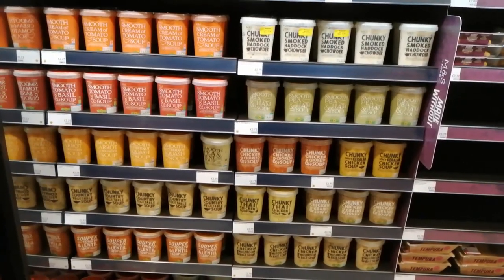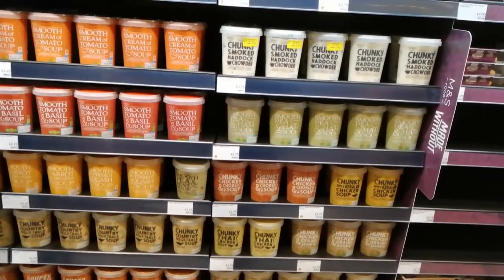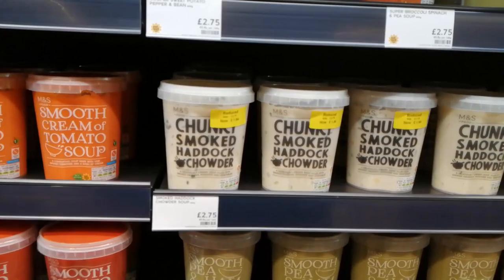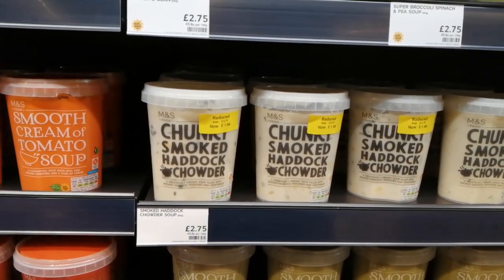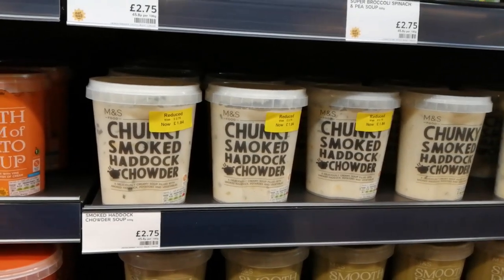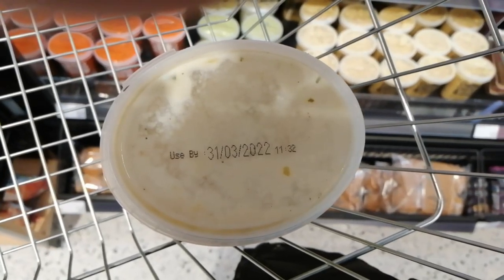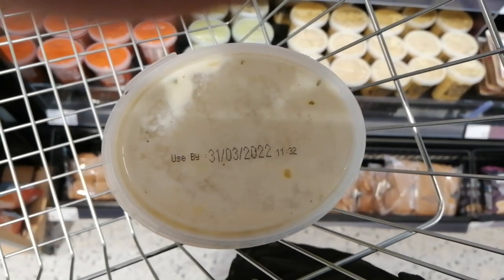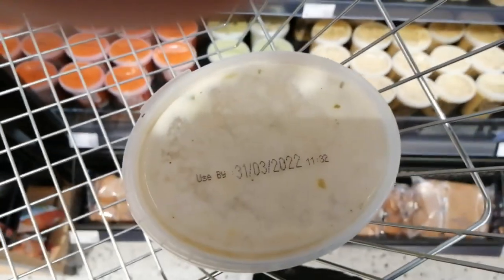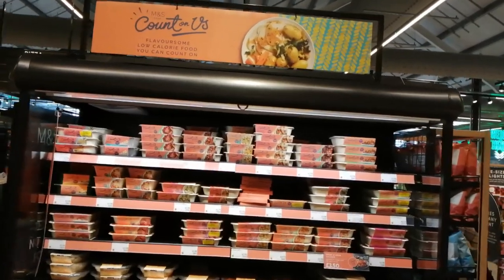Nice range of fresh soups and I'm gravitating to these yellow stickers straight away. It's a chunky smoked haddock chowder - one of my favourites. Get in the basket. Quite deceptive packaging though - I thought they were big and round. They look big on the shelf but when you take it off it's actually quite thin. Here's some of their diet range.